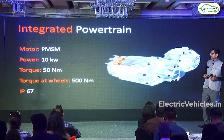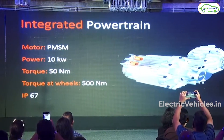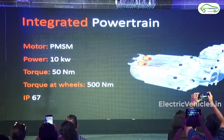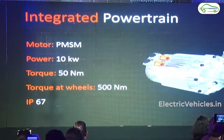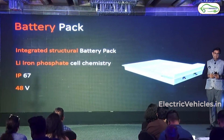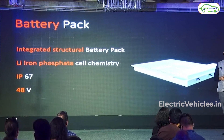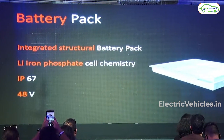Talking about the powertrain details, it has a powerful 10 kilowatt PMS motor — that is a Permanent Magnet Synchronous Motor — which can generate 50 Nm of torque, and the torque applied on the wheels will be 500 Nm. It has a lithium battery pack with lithium ferro-phosphate composition. The voltage supplied from the battery will be 48 volts. Both the battery and the motor used for the car are IP67 rated.